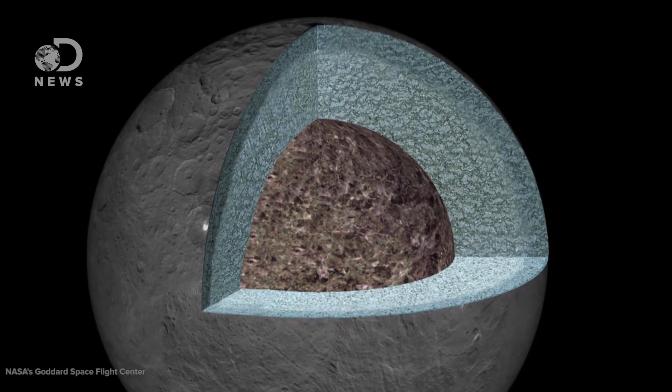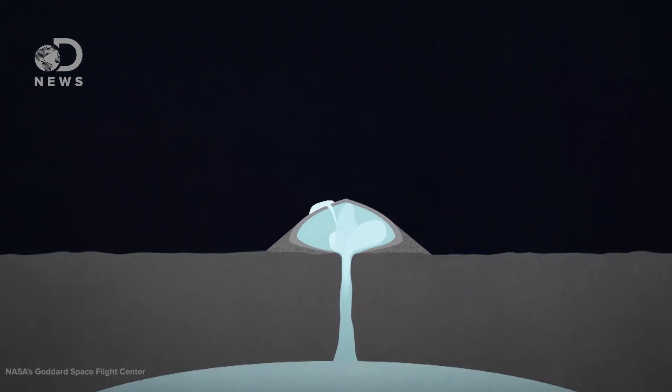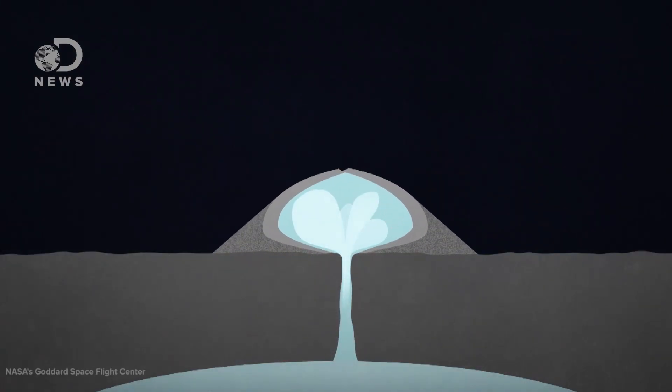But if something heats the interiors of these worlds, like radioactive decay, methane and other volatiles will melt and erupt to the surface. These eruptions can create the ice-equivalent of volcanoes that we're familiar with on Earth — just swap out the super-hot lava for extremely cold liquid that spews onto the surface, rapidly refreezing, creating a volcano-like mountain. If you were unfortunate enough to be standing next to a cryovolcano when it erupted, you wouldn't be incinerated by molten rock — you'd be frozen into a block of ice.